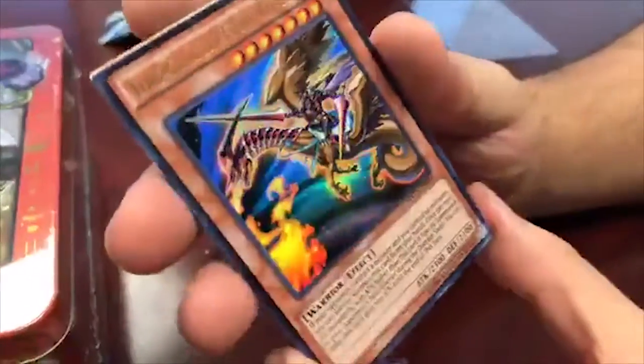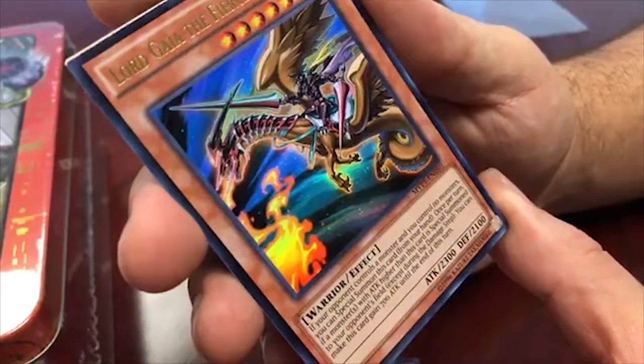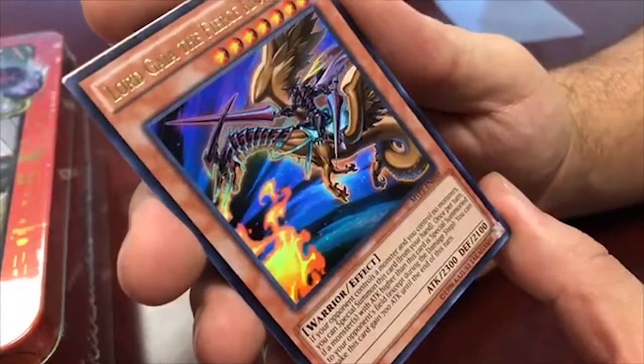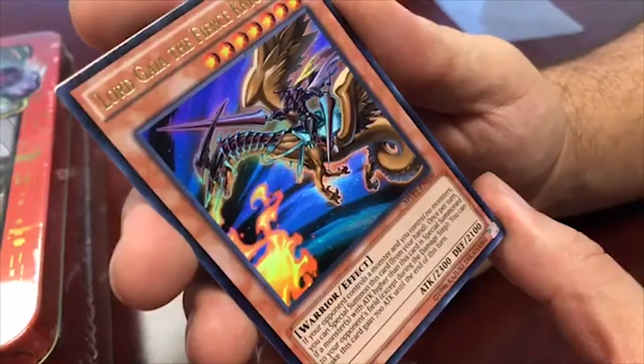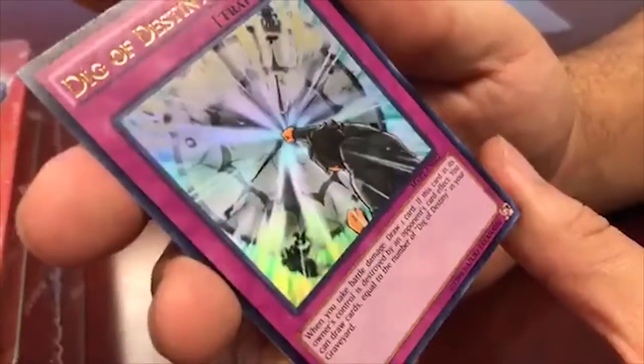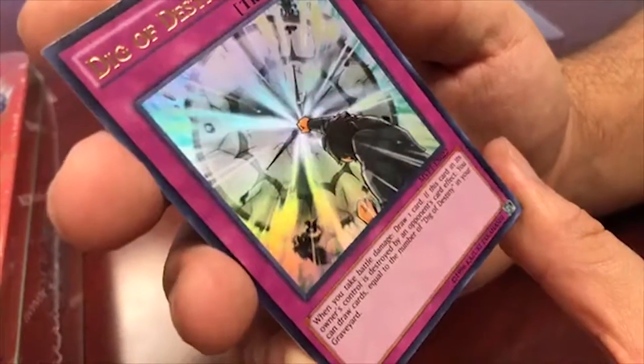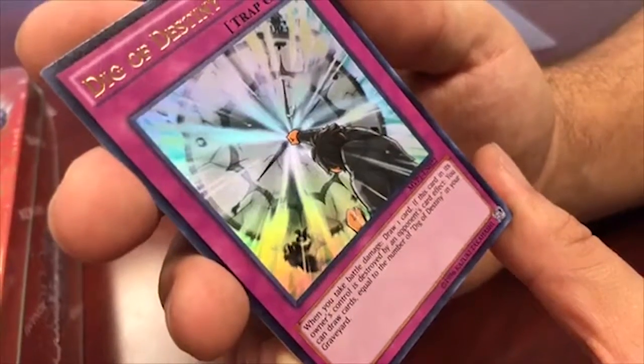Pack number two. Lord Gaia the Fierce Knight - if your opponent controls a monster and you control no monsters, you can special summon it from your hand. Once per turn, if a monster with higher attack than this card is summoned to your opponent's field, this card gains 700 attack until end of turn, making it 3000. Next, Dig of Destiny - when you take battle damage, draw one card. If this card is destroyed by an opponent's card effect, draw cards equal to the number of Dig of Destiny in your graveyard. Lots of draw power.